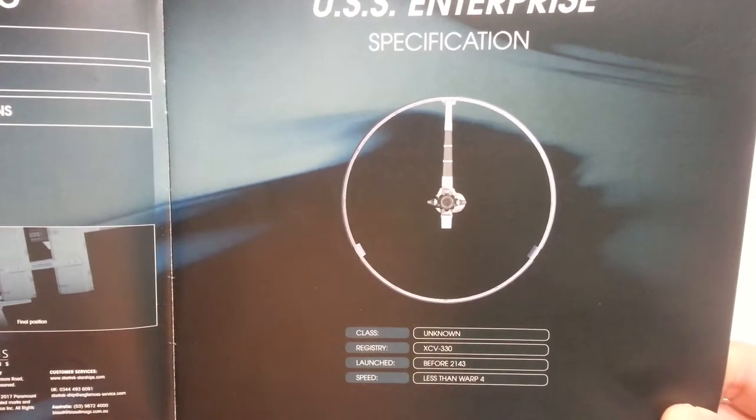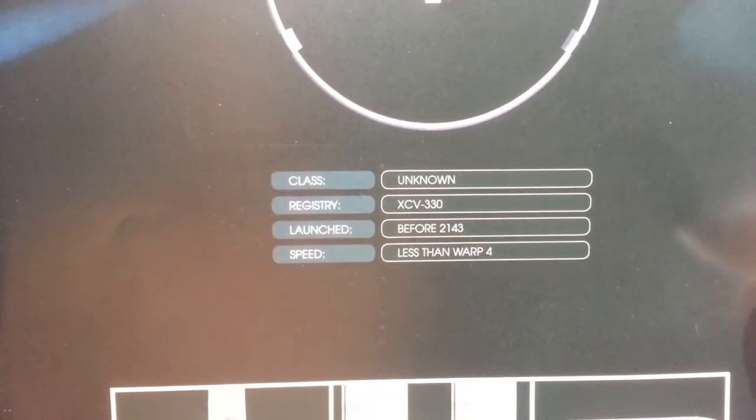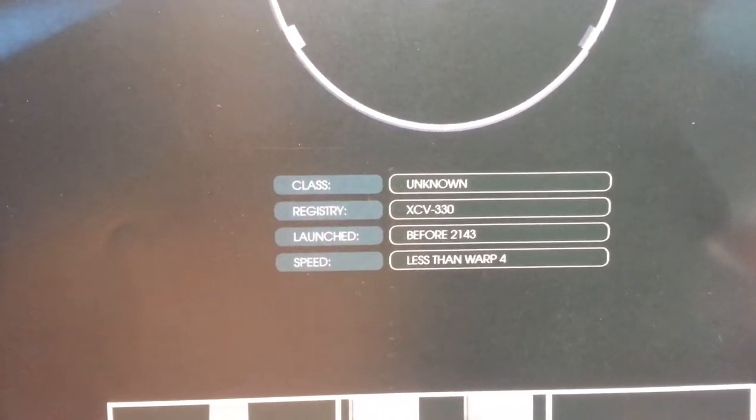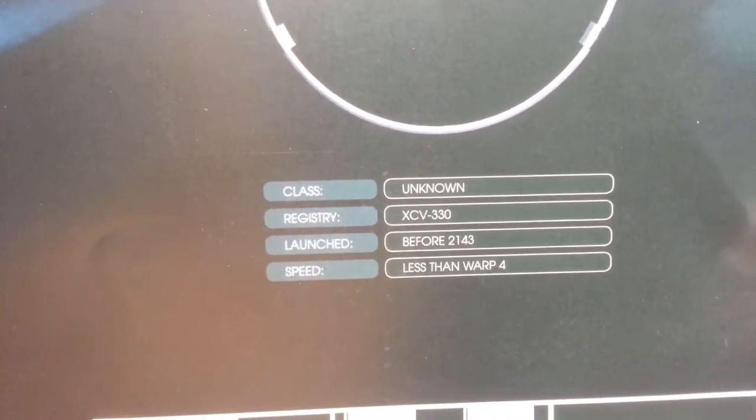Interesting view. Class: unknown. Registry: XCV-330. Launched sometime before 2143. Speed: less than warp 4.